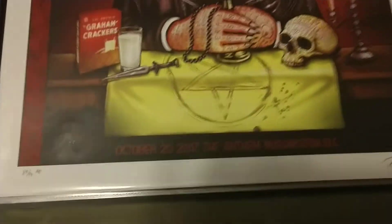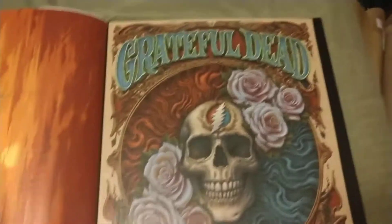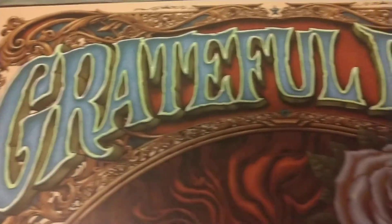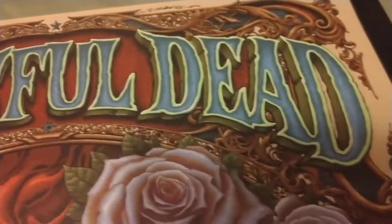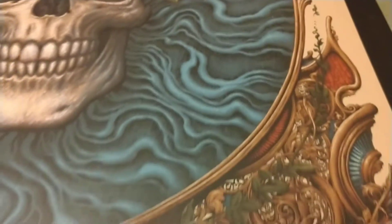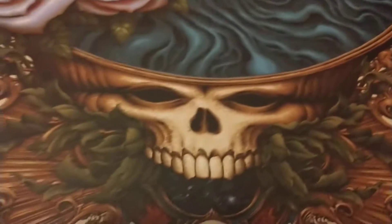Got a couple devil scenes from it. Then I got this Grateful Dead from NC Winters — very cool detail. I mean the detail in here, there's so much going on. It sold out very quickly. You can just see the detail on the border. I love this print.